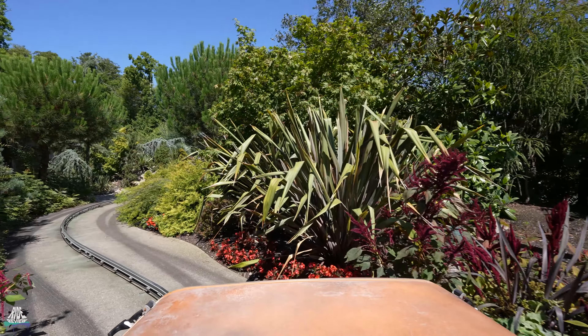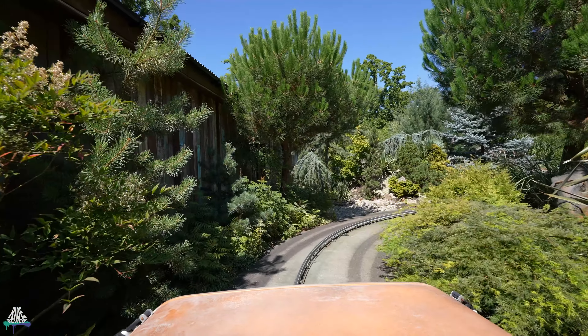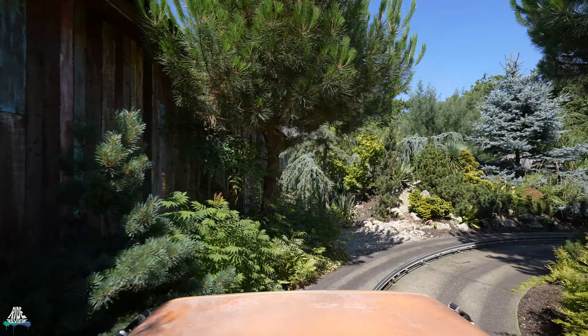G'day guys, how's it going? Have you guys ever been on a dino safari before? Well sit back and prepare to be totally blown away.